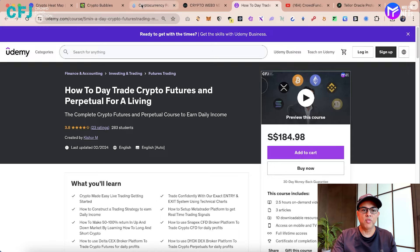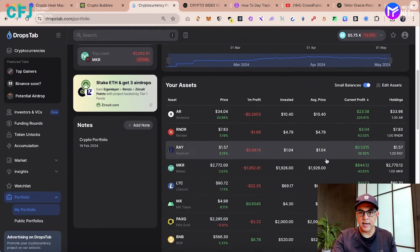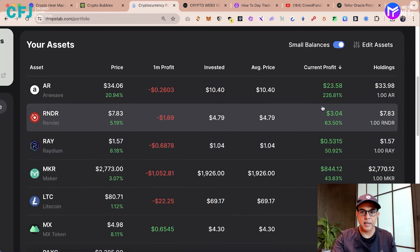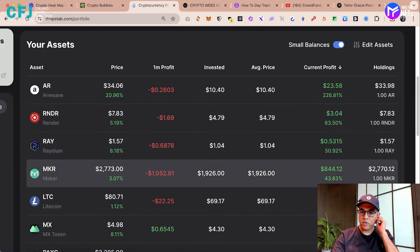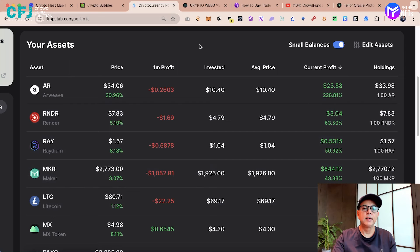We also share our portfolio. You can see that RV is up by 226%, Rander 63%, Radium 50%, Maker 43%. We will also share this link.